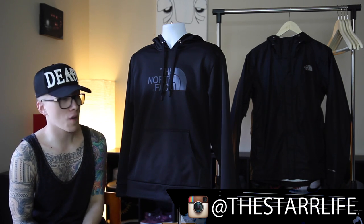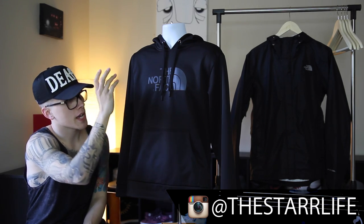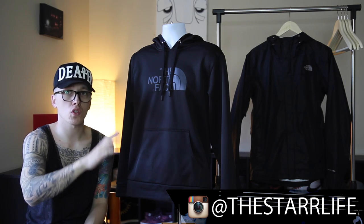Now getting into the actual garments — I got two things from them. I got a black on black neoprene hoodie, which is really comfortable, and I also got a windbreaker over there, just a really simple all-black windbreaker.